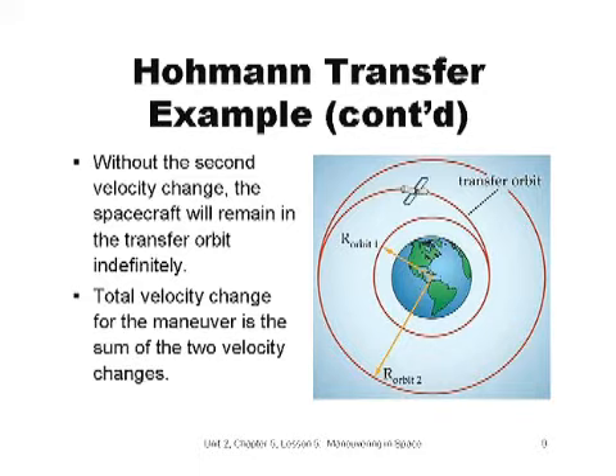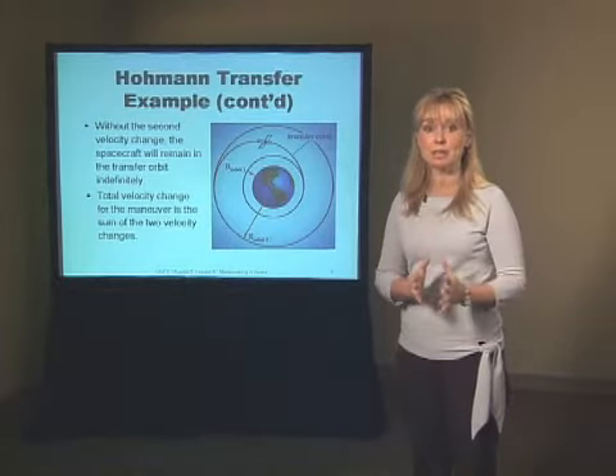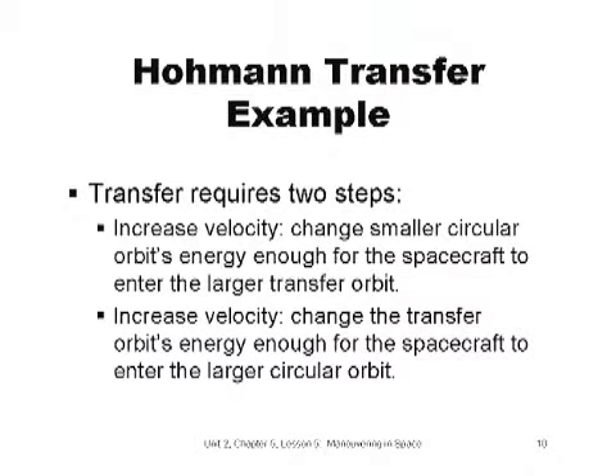A Hohmann transfer begins at the point where the smaller circular orbit is tangent to the transfer orbit. If we add velocity at this point, the spacecraft moves into the bigger elliptical transfer orbit. If we did nothing, the spacecraft would stay in a complete elliptical orbit and not enter the large circular orbit. So we wait until the spacecraft is at the point where the elliptical transfer orbit is tangent to the bigger circular orbit. If we fire our rockets here, we add enough energy to put the spacecraft into the bigger circular orbit. It takes two steps to complete this Hohmann transfer: first increasing velocity to enter the elliptical transfer orbit, then increasing velocity again to enter the larger circular orbit.